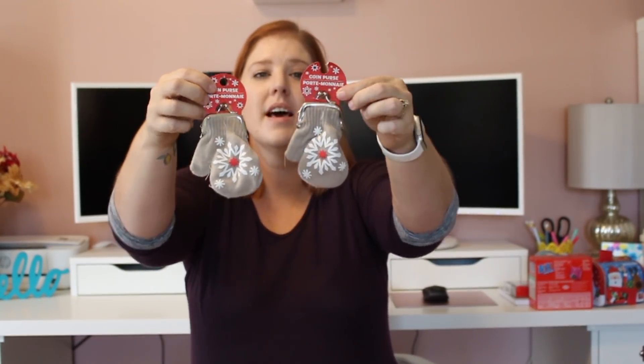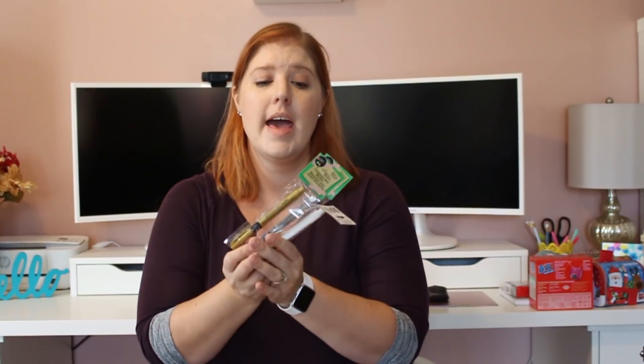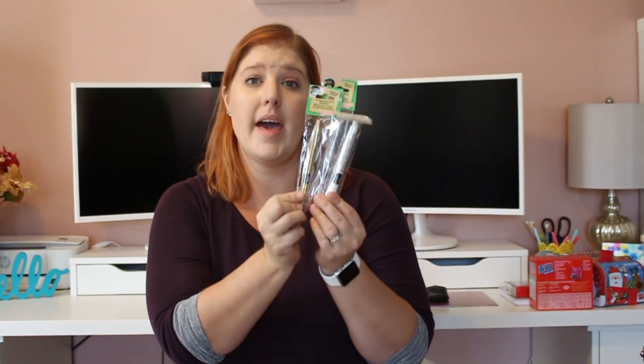These coin purses were my favorite print out of the three or four they had. They look like little mittens — I thought that was adorable! I picked one up for me and one up for you guys for the giveaway. Also, the ornament markers were something several of you commented on. I picked up one of each color — white, silver, and gold — since some of you were having trouble finding them. These are going in the giveaway as well.